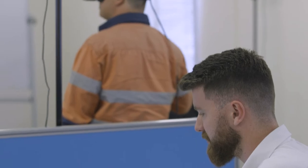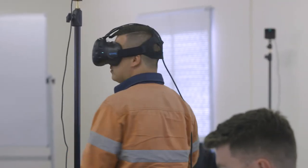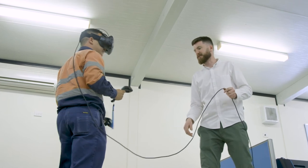Identifying these hazards at the early stage of the design makes it a lot simpler to eliminate hazards for our staff. And at the end of the day, the most important thing we could do with this is to make it safer for all of our operational staff.